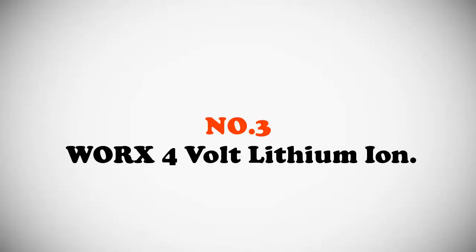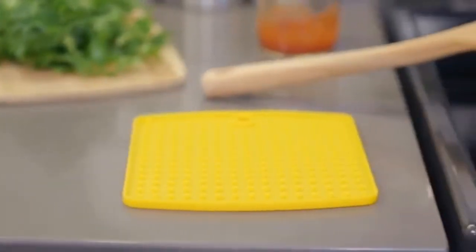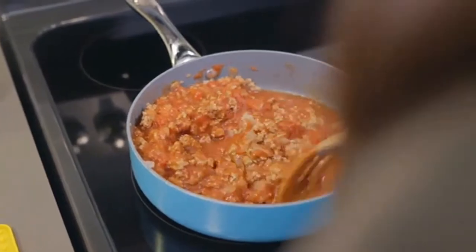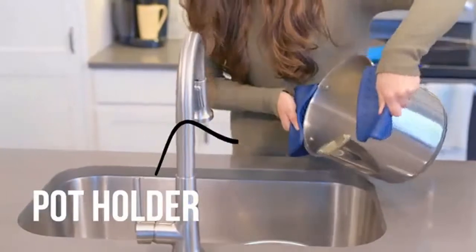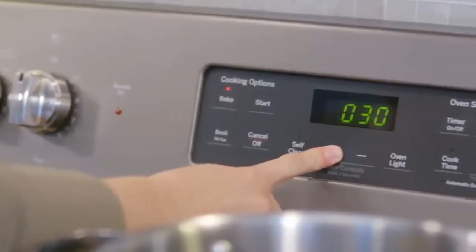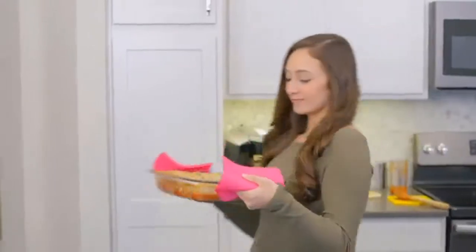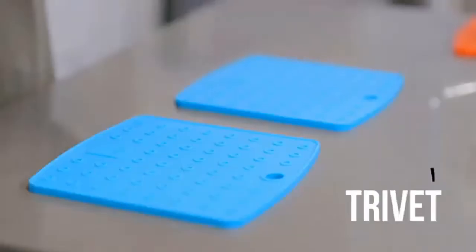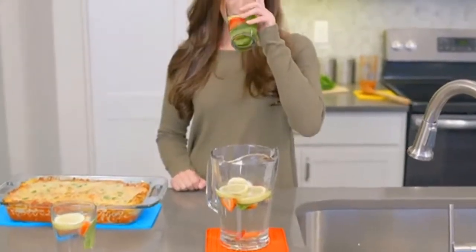Product number three, most popular: premium silicone trivet mat slash hot pads pot holders. Why do I love my multi-purpose silicone tools? Let's just say I don't know what I would do without them. See what I mean.